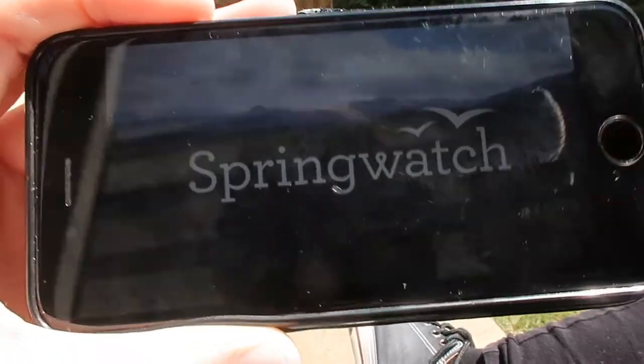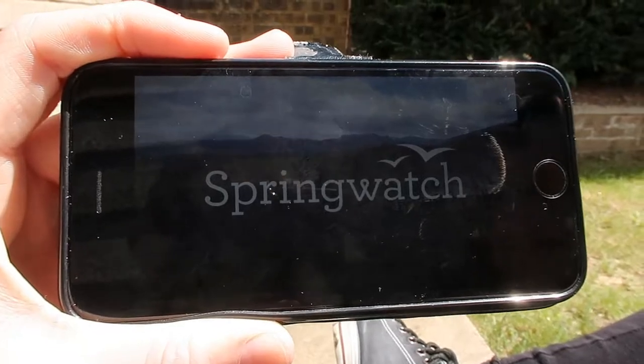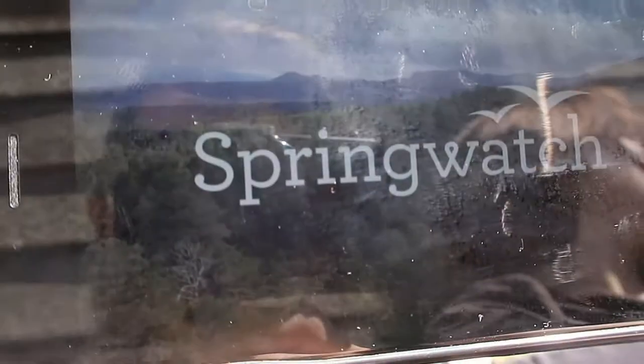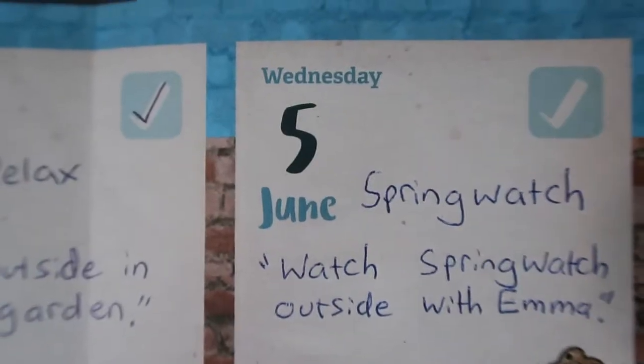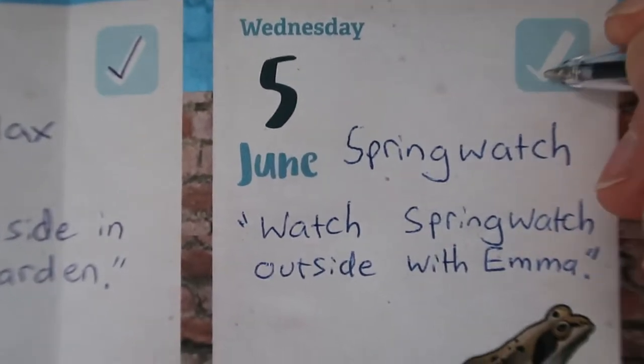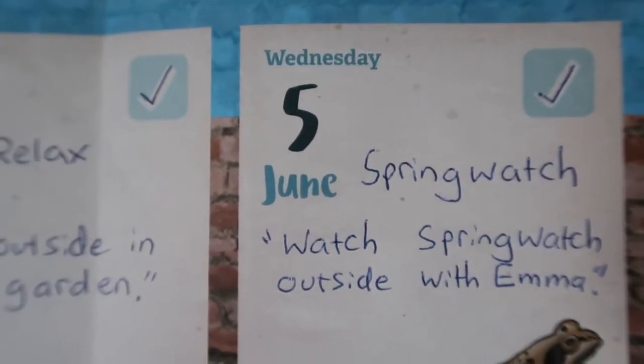We decided we're going to watch a show outside — we're going to try and watch Springwatch. Only problem is it's very light and I can't see. We might have to come out later when the sun's gone in. Actually, no — I can see it, it's fine. Just quickly, because I'm hanging out with Emma, I'm going to tick off today's 30 Days Wild Challenge: Watch Springwatch outside with Emma.